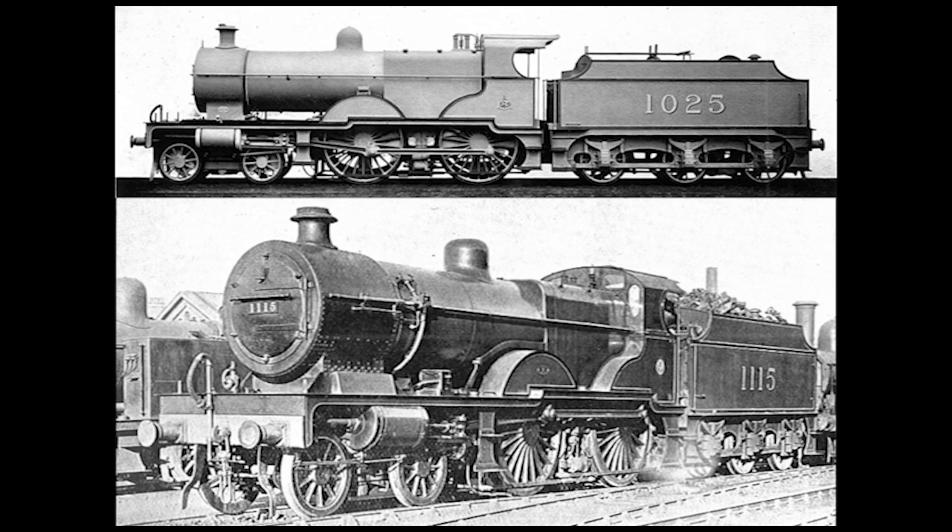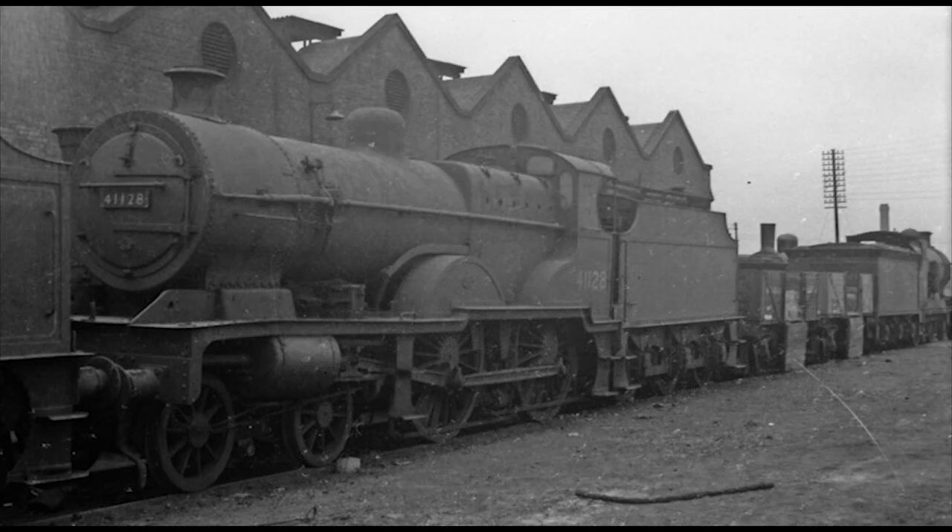Both the Midland and LMS-built compounds were virtually identical to each other, the major difference being their driving wheels. While the Midland compounds were built with 7-foot diameter driving wheels, the LMS compounds had slightly smaller 6-foot 9-inch diameter driving wheels. Withdrawal for both took place between 1948 and 1961, and none of the LMS-built compounds managed to survive.